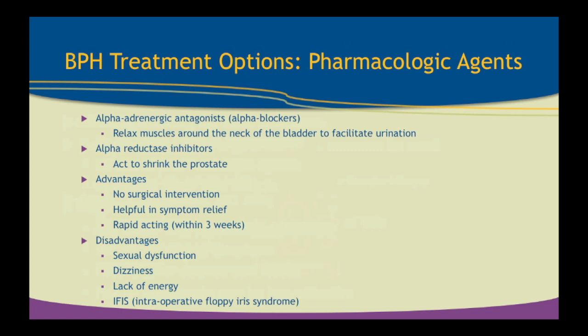IFIS — intraoperative floppy iris syndrome — happens with Flomax or Rapaflo and affects cataract surgery. It's very difficult for the ophthalmologist to do that surgery without damaging the cornea, so patients have to come off these medications for at least a month. Something we need to tell our patients when they go on these alpha blockers: if they have cataracts, they may want to address those before starting this medication.